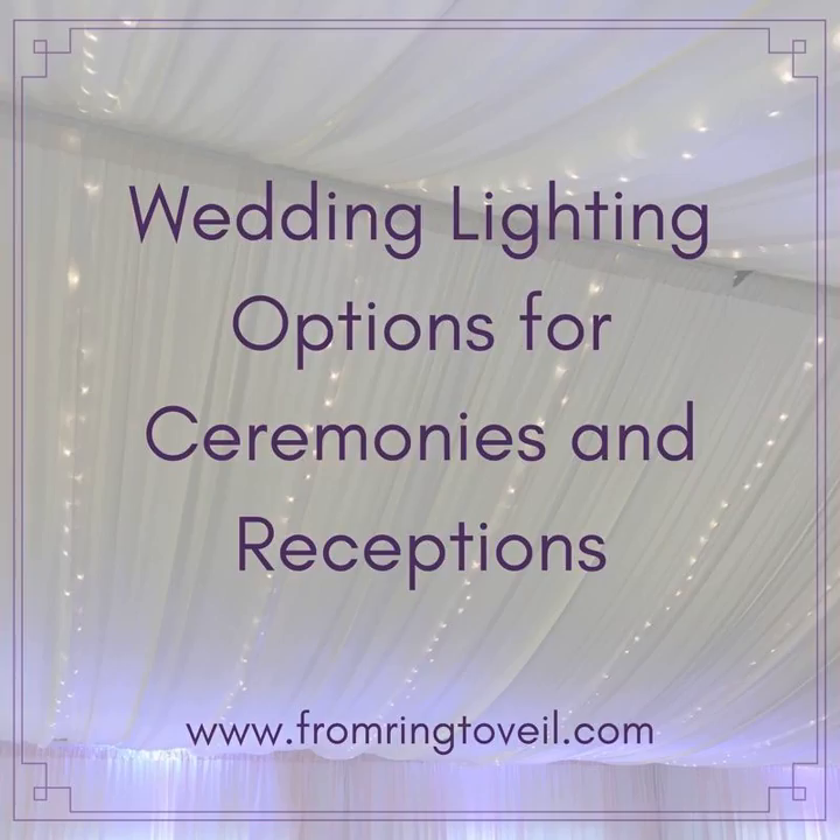Monogram lighting is technically called a 'gobo' in the industry. Marie explains that brides are now using the same monogram lettering from their invitations and carrying it into the gobo for the reception. They're coming to Rent My Wedding at the invitation-creation stage asking to turn their invitation design into a light for the reception — made possible by the in-house design team.